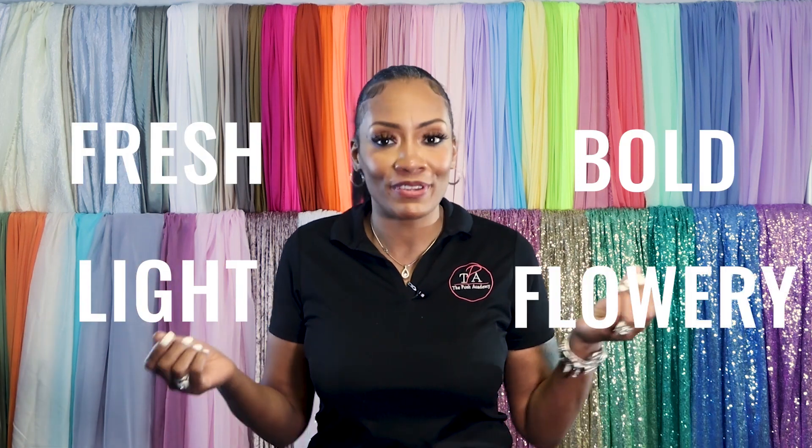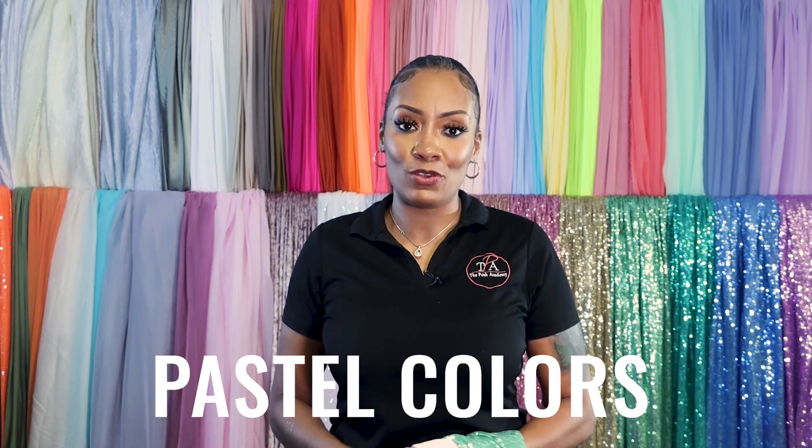Spring is all about looking fresh, light, bold, and flowery. We're out of the dull, dark winter and ready for the cute stuff. Since flowers are what spring is all about, you want to mimic some of those palettes with your designs. So what does that look like?